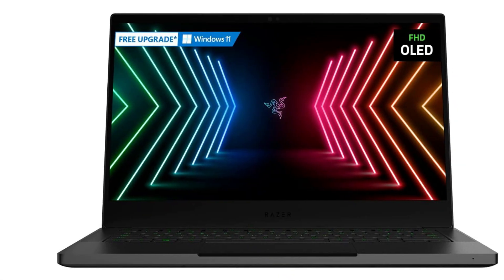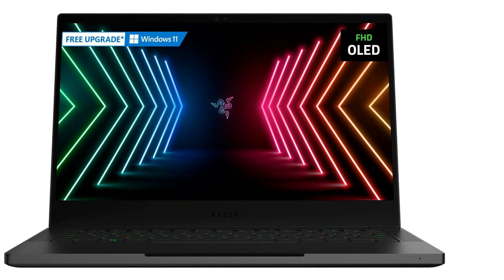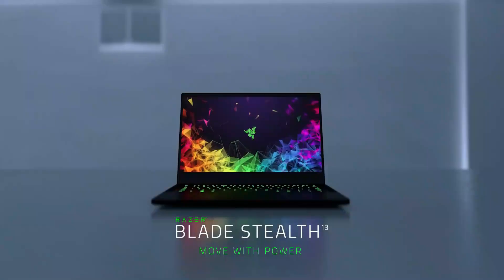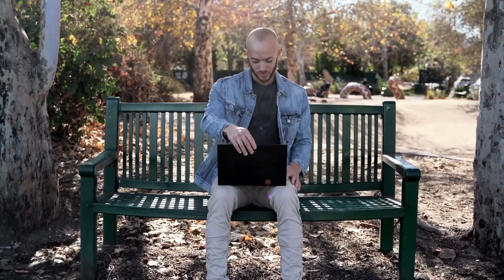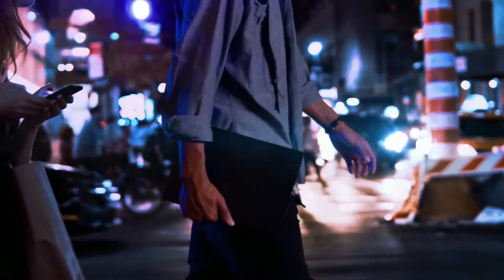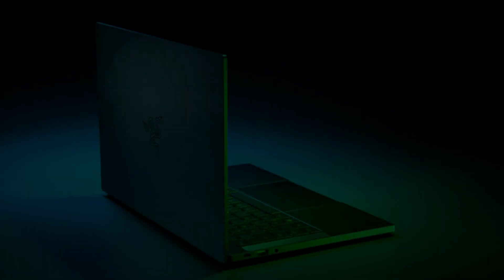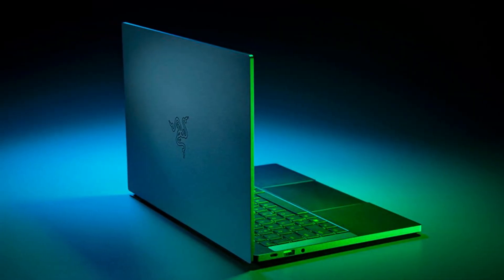In summation, the Razer Blade Stealth 13 boldly addresses the needs of civil engineering students who seek optimal performance within prudent financial confines. While it wears a slightly more seasoned badge, its capable hardware, sturdy construction, and compelling affordability coalesce to create a well-rounded package that harmonizes with the academic journey.